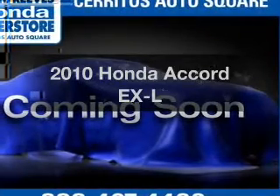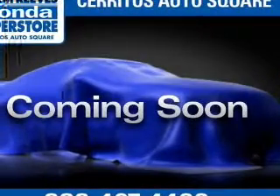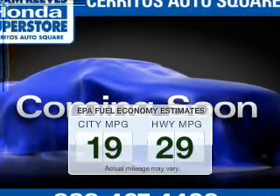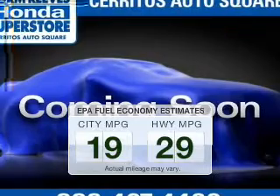Imagine yourself in this 2010 Honda Accord. Travel the roads in style and comfort in this great vehicle. In the city or on the highway, you'll spend less time at the pump with this fuel-efficient vehicle.